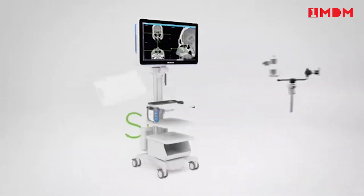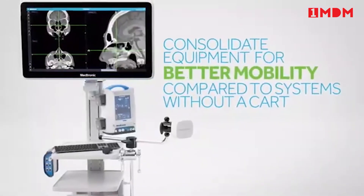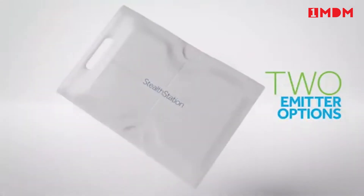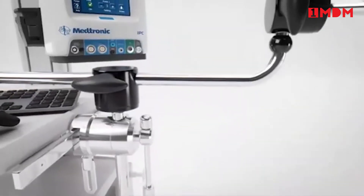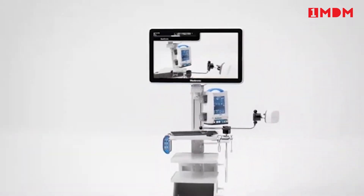Featuring six hardware configurations, an optional portable cart, and two different electromagnetic emitter options. With flexibility in hardware design and optional software functionality, get everything you need and nothing you don't — with Stealth Station Flex ENT.